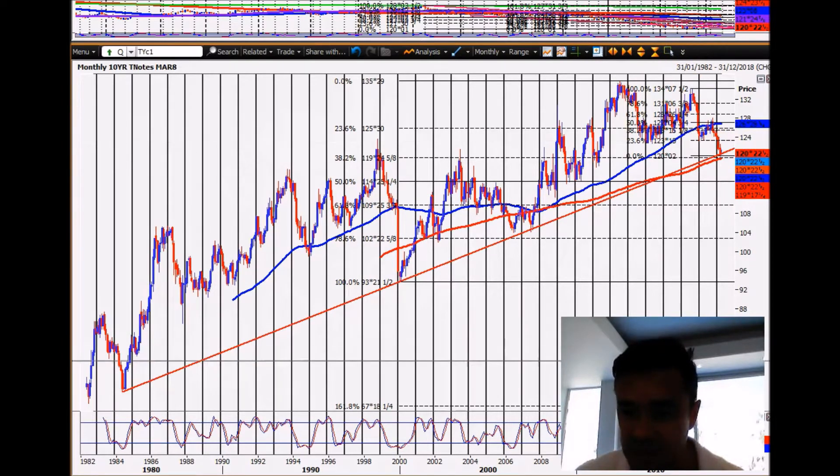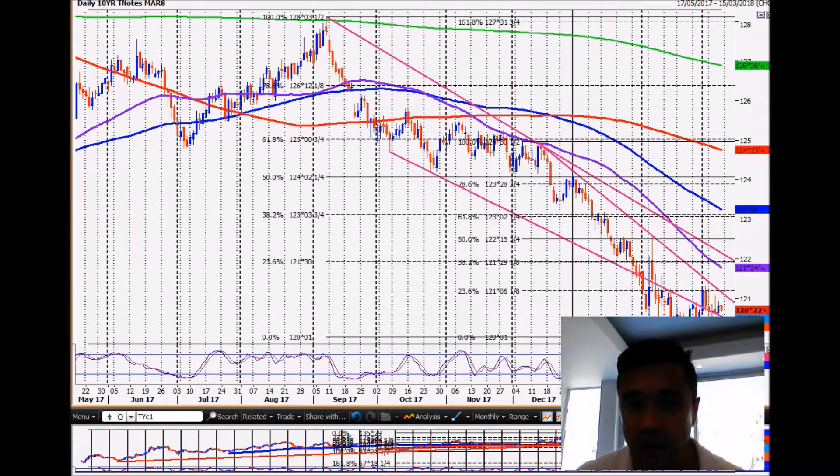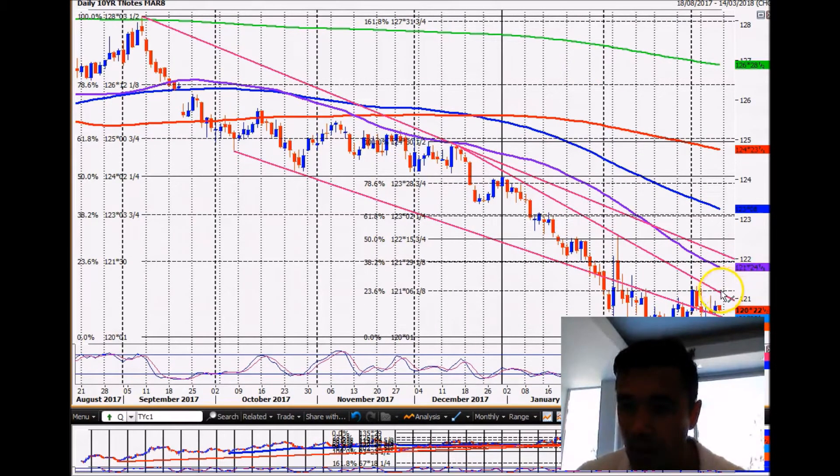I've had a long position on for ages and it's just not working. I got bored of it and cut out — so that definitely means we're about to take off, that always happens. I hold the position, as soon as I get out, we rocket. What I really need to see is a break above 121.06 on this Fibonacci trendline going up here. That should trigger the rally and I'll have to get back in again.